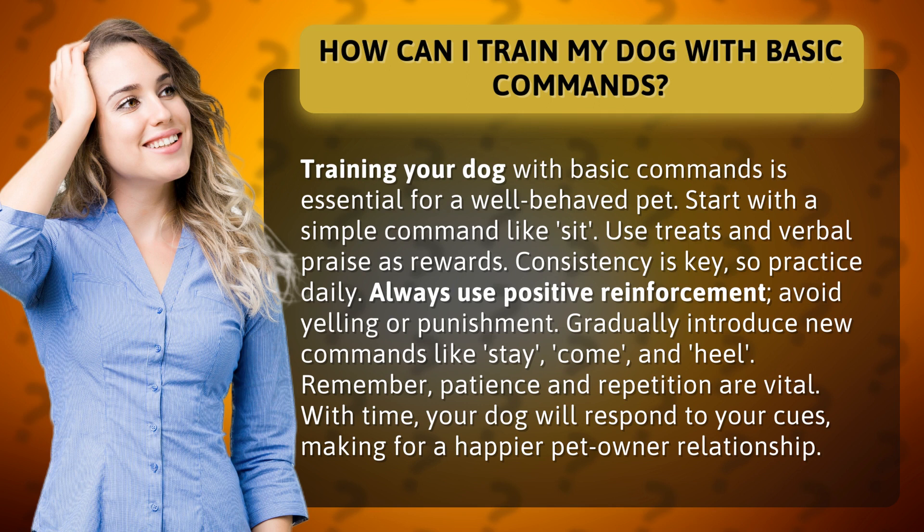Gradually introduce new commands like stay, come, and heel. Remember, patience and repetition are vital. With time, your dog will respond to your cues, making for a happier pet-owner relationship.